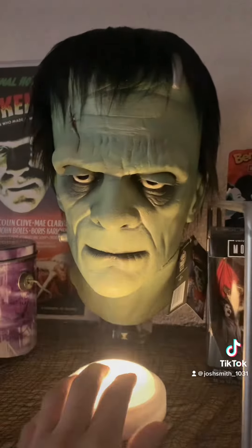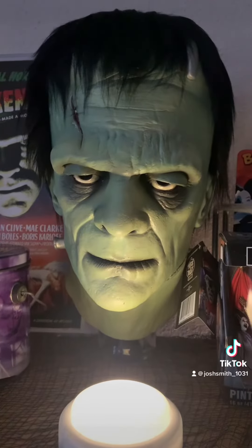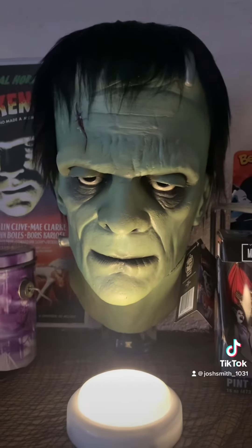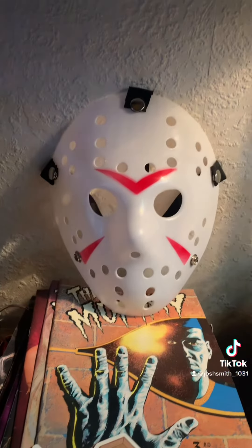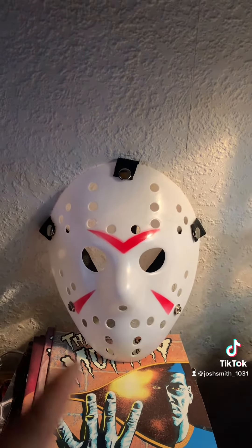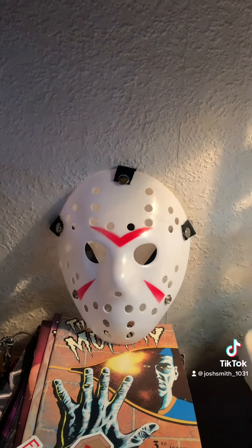The sixth mask in the collection is this Boris Karloff Frankenstein mask, which I also got in 2021 from Trick or Treat Studios. It looks pretty cool. My seventh mask is this Jason Voorhees hockey mask, which I bought back in February of 2022 as a birthday gift to myself.